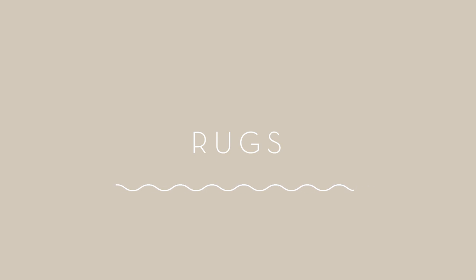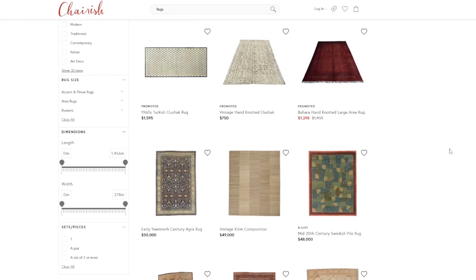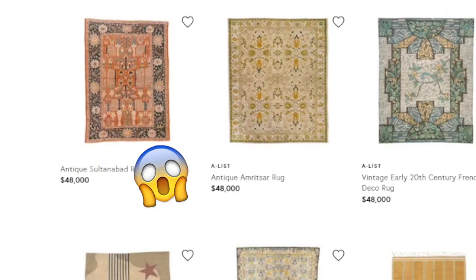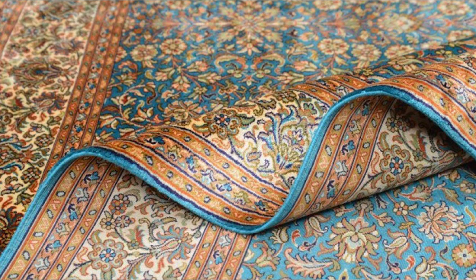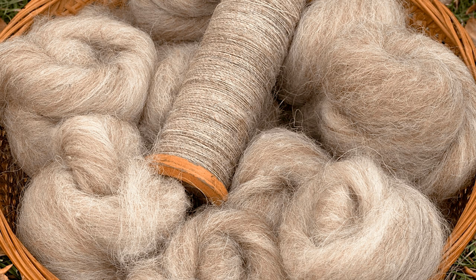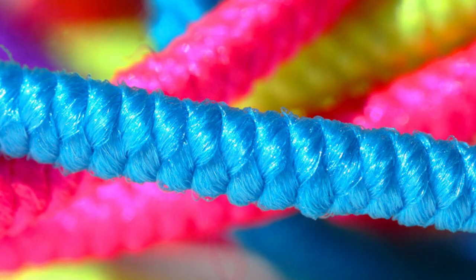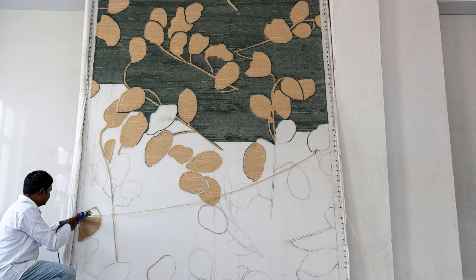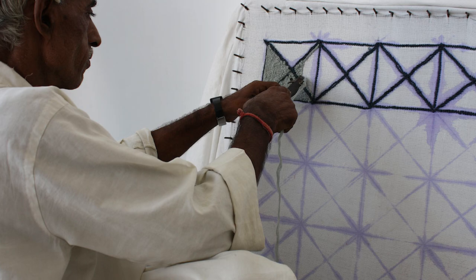Number one: rugs. Rugs can get pricey fast. Large vintage rugs can easily run up into the tens of thousands of dollars. Some of the things that can make a rug expensive are its age, if it's hand knotted, and if it's made out of high quality natural materials like wool or silk. Less expensive rugs are typically made out of cheaper synthetic materials and are either machine made or hand tufted, which is much less labor intensive. A hand knotted rug may take over a year to complete while a similar hand tufted rug can be created in just one day.